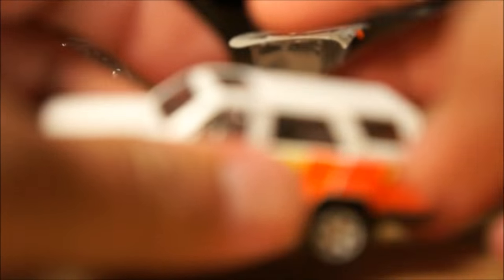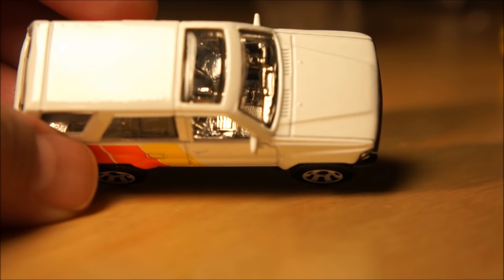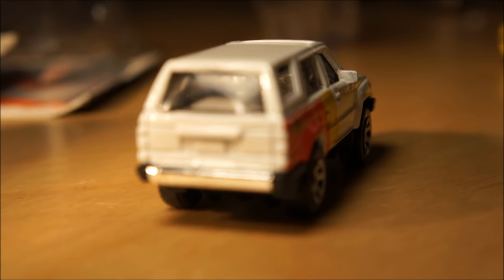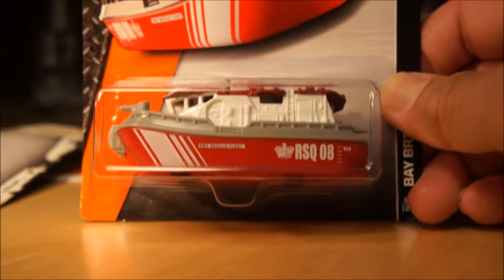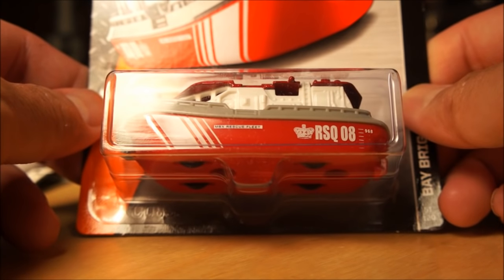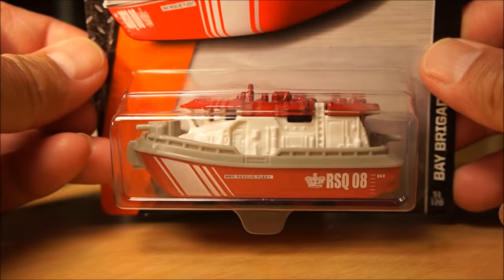Let me go ahead and open the Toyota 4Runner since I plan to open it anyway — the card's all jacked up on that one too. I actually kind of like the chrome interior on this one. And the last one I want to share is the Bay Brigade. I don't really collect a lot of boats, but I thought this was a cool piece. It's got a lot of characteristics of a tugboat, fireboat, or coast guard vessel. I thought that was kind of cool.